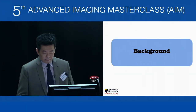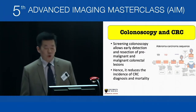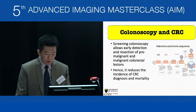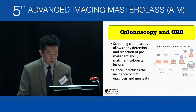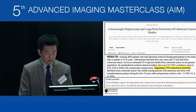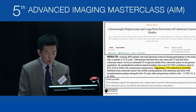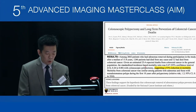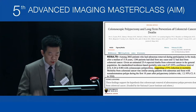As background, most colorectal cancer starts with the adenoma-carcinoma sequence. Colonoscopy allows us to detect premalignant or malignant colorectal lesions at an early stage, enabling endoscopic resections and early detection. This reduces the incidence of CRC diagnosis and mortality. In an interesting study of 2,600 patients who had colonoscopy and polypectomy with a median follow-up of 15.8 years, colorectal cancer death was reduced by 53% compared to the normal population.